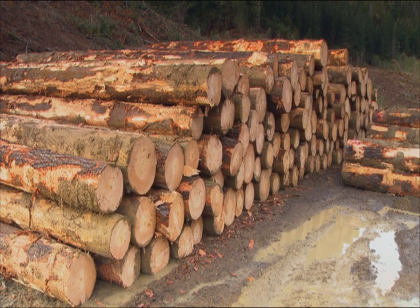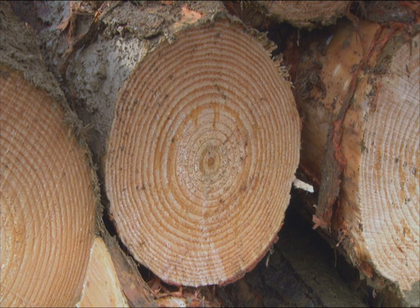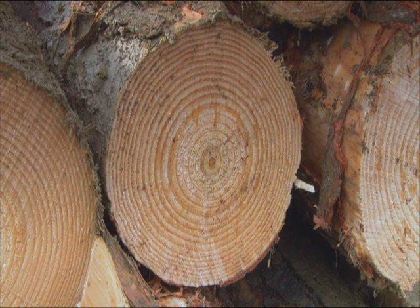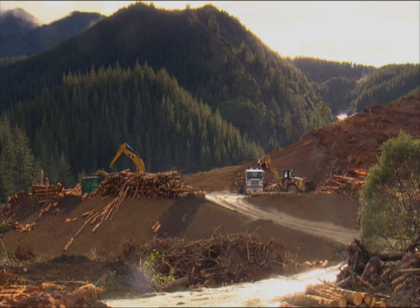This is a stack of logs that will be taken to Nelson Pine and manufactured into laminated veneer lumber. Typical characteristics are nice and cylindrical, very straight, small knots, and very tight growth rings. It's telling us that it's very good quality, high density, and high stiffness, which is a prerequisite for laminated veneer lumber.